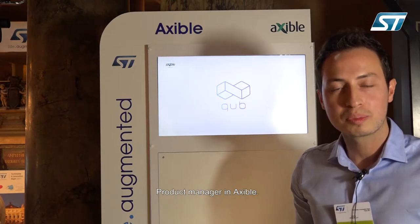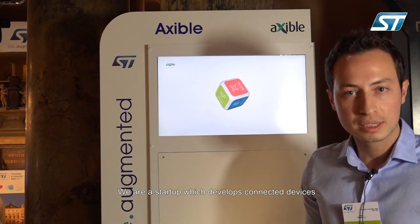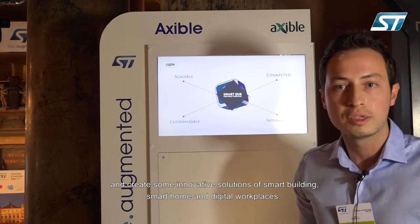Hello, I'm Anthony Romanello, Product Manager at Axible. We are a startup which develops connected devices and creates innovative solutions for smart buildings, smart homes, and digital workplaces.